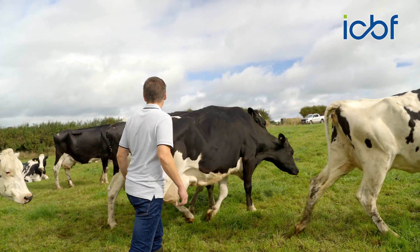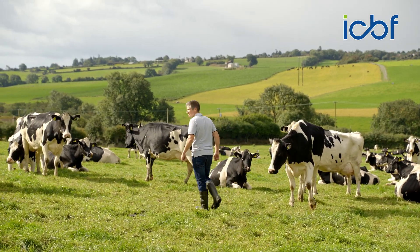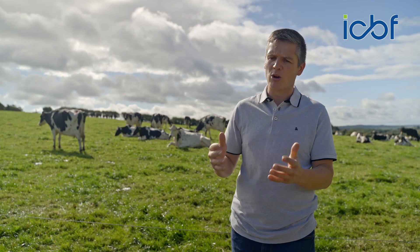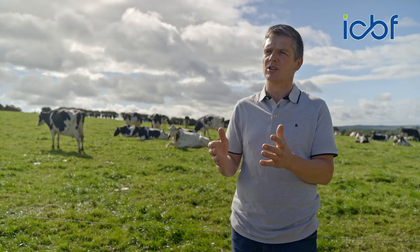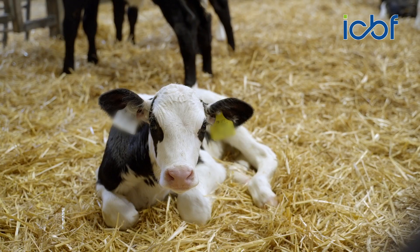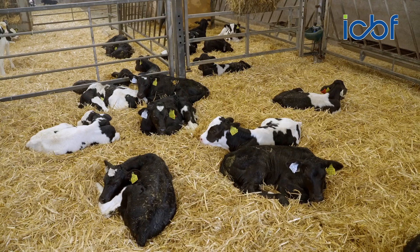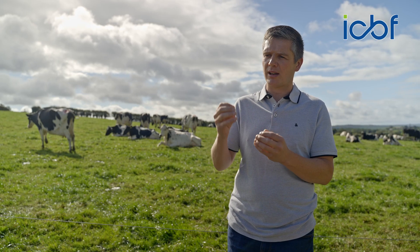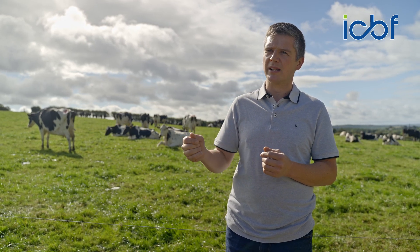We started genotyping quite a number of years ago. The focus was to get more reliable information on the stock we were breeding. When a bull was mated with a cow and the calf arrived, up to that point we were working on parent average — what the mother had done solely — to estimate how good that young stock would be. Using genotyping, we have an extra layer of information and extra reliability, giving us a more reliable prediction of how that animal is going to perform once they join the milking herd.